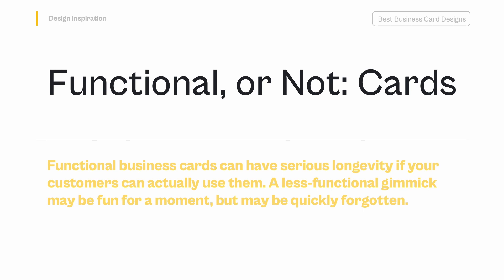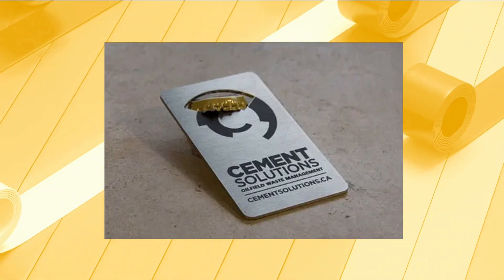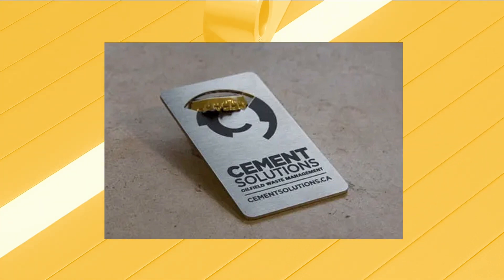Functional, or not, cards — Functional business cards can have serious longevity if your customers can actually use them. A less functional gimmick may be fun for a moment, but may be quickly forgotten. Even business cards that aren't actually cards — for instance, combs, toothbrushes, or pens with contact information printed on them — are more likely to be kept around much longer.